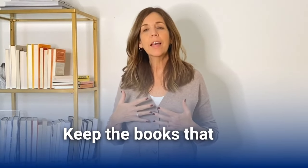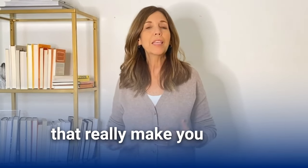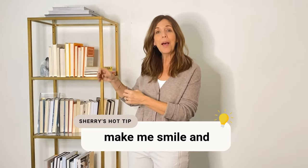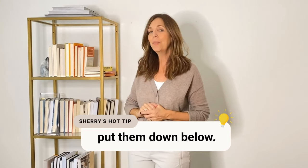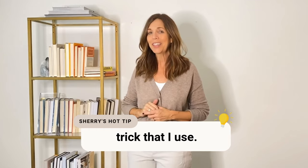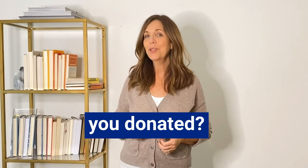Remember, when you're decluttering your books, keep the books that you love, you use, you refer to, that really make you happy. Maybe you've been through a difficult time or a transition in your life. I'll put the books that make me smile and bring me joy up higher, and the heavier books down below. Once you've decluttered your books, I'd like to know how many books you donated — post that in the comments.